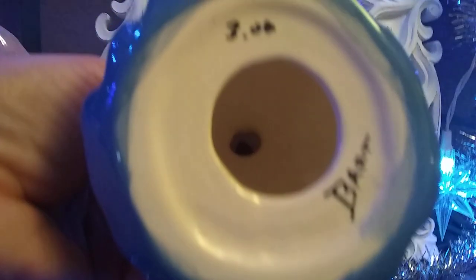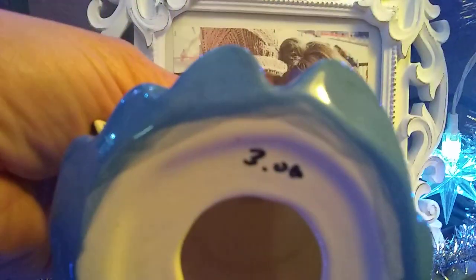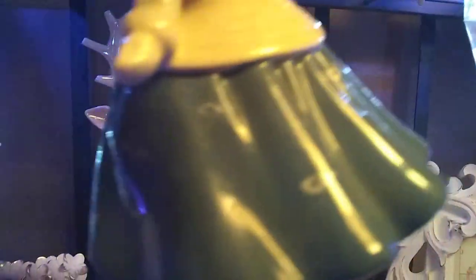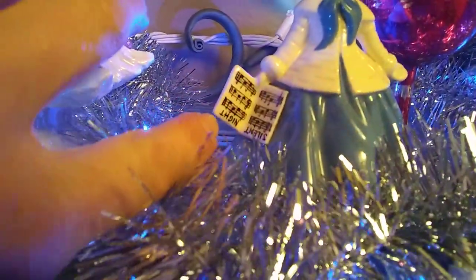This little girl right here — she's a caroler with her little Silent Night book. I thought she was really cool. You hardly find blue for Christmas, and she had a really sweet cute little face. I was so impressed — she was made by somebody named Bart. It says $3, maybe that's what I paid for it. I just loved her. She's got this cute little skirt, she was blue and she was precious. And I love that he painted this — that is really cute.